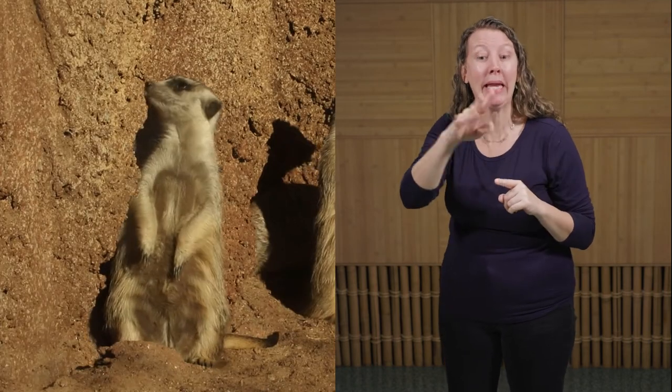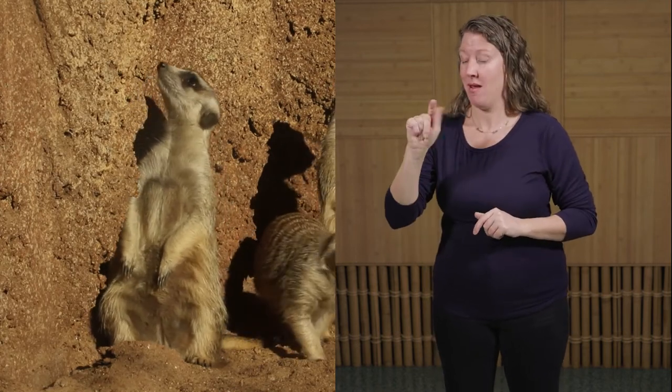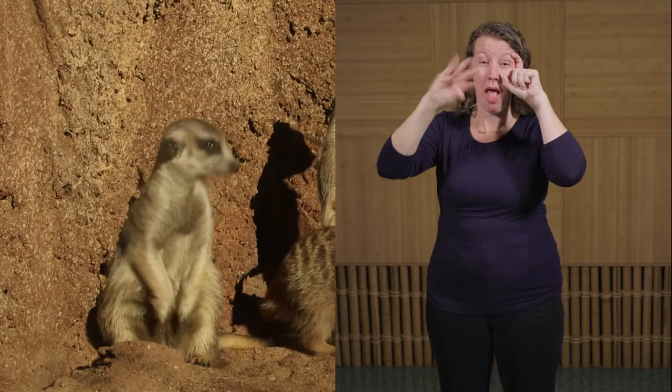Meerkats come in many different colors — they can be tan, brown, or a dark gray — but they all have similar markings. Down their back they are striped with a darker gray band. Their tail is long and slender with a characteristic black tip at the end, as if it was dipped in an inkwell. Meerkats also have dark patches over their eyes, which we believe helps with the glare on the African savannah — similar to the black stripes an American football player puts under their eyes.